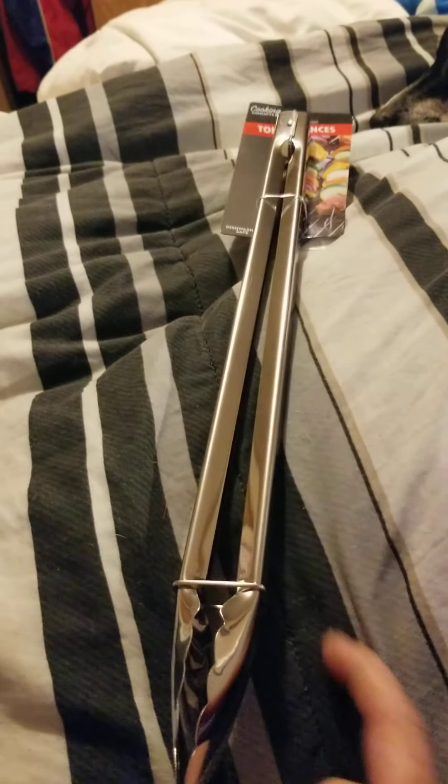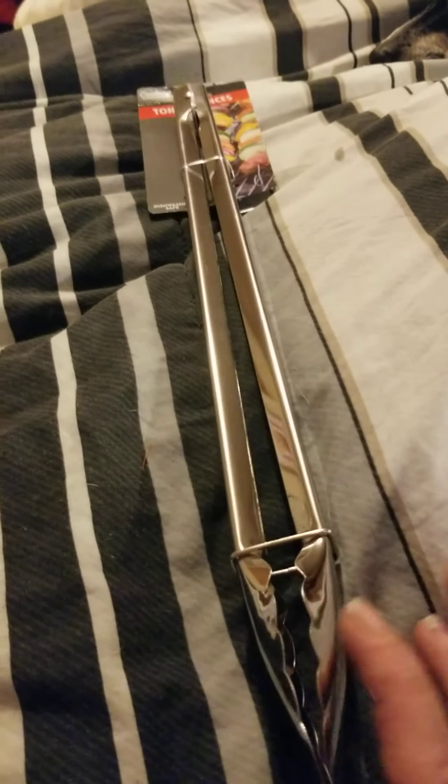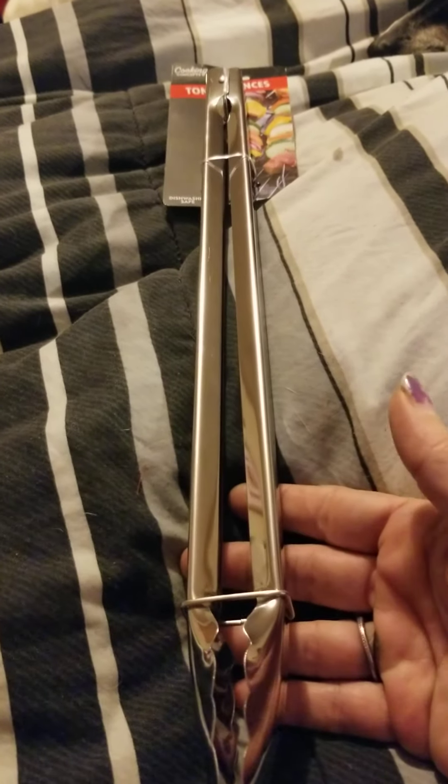And up next, I've been needing a set of tongs, so I found these nice metal ones there. These are great for when you barbecue or basically anything you need tongs for.